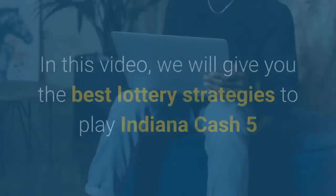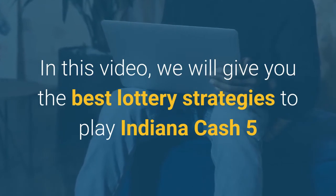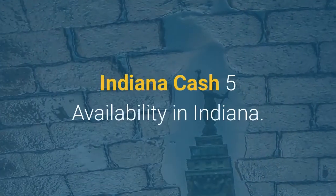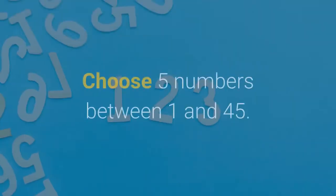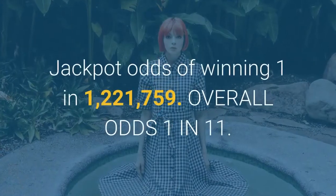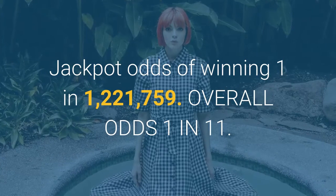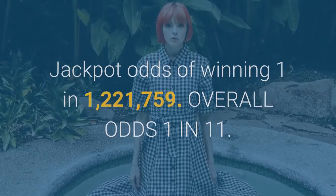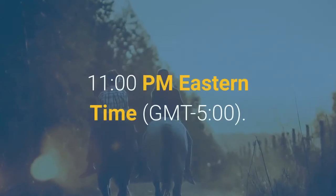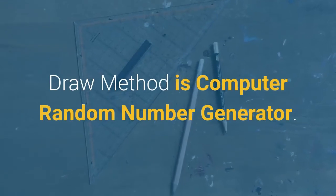Hi everyone! In this video, we will give you the best lottery strategies to play Indiana Cash 5 and improve your probability of winning. Indiana Cash 5 is available in Indiana. Choose 5 numbers between 1 and 45. Jackpot odds of winning are 1 in 1,221,759. Overall odds are 1 in 11. Drawings are every day at 11 p.m. Eastern Time (GMT-5). The draw method is a computer random number generator.